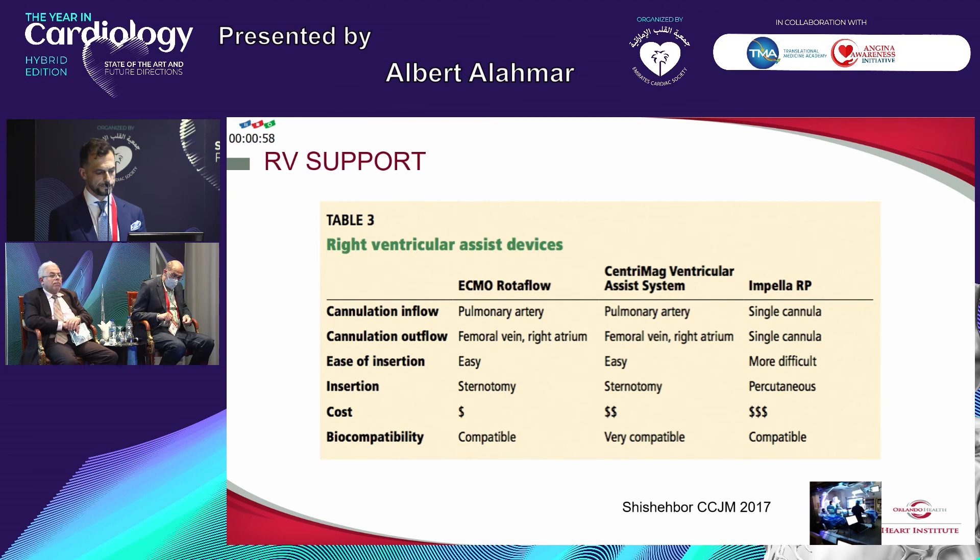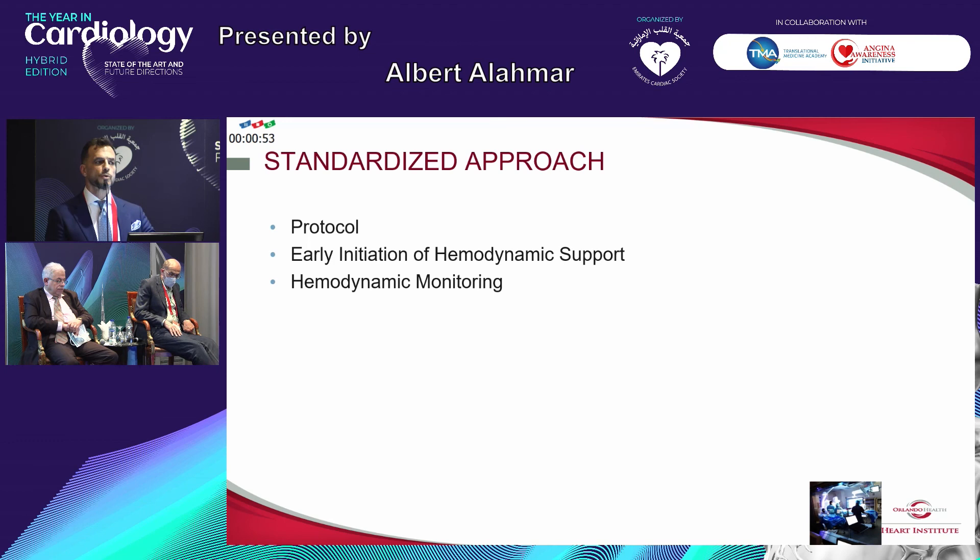The standard approach: we should always have a protocol in our cath labs and emergency departments for those dedicated very high-risk patients. The entire team has to be aware of these sick patients. Time is muscle — we all know this in acute MI, and in cardiogenic shock every second counts. Early initiation of hemodynamic support: I would advise every center in the UAE, if at all possible, to have the Impella device, because it will make quite a big difference. The balloon pump is really useless — we are wasting our time and increasing vascular complications for no benefit whatsoever, based on the evidence. Hemodynamic monitoring is essential in those patients — a catheter in the right ventricle or right atrium can have quite a significant impact on how we manage our patients and improve their outcomes.